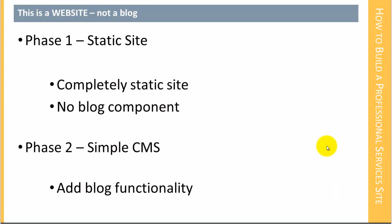This website is really going to have two phases. The first phase is just a static website — by static, I mean it's not going to have any blog component to it at all. We're just going to create a bunch of static pages. Everything associated with using the site as a blog we will leave to the end, which is essentially phase two. In phase two, we'll discuss how to turn WordPress from a static site into a simple content management system, and we're going to do that by adding blog functionality.